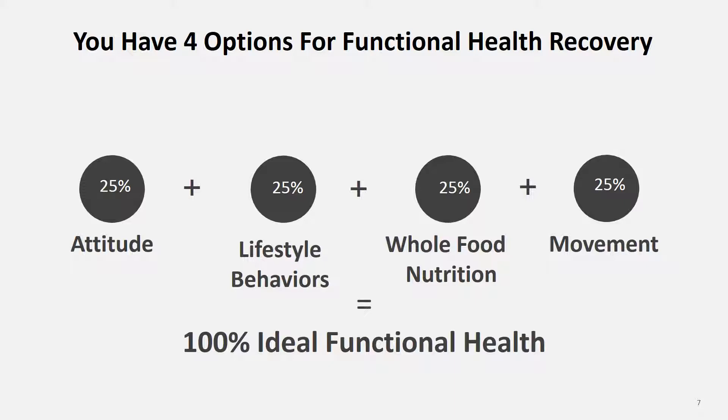So to sum it up: if you have a good attitude, you're having good lifestyle behaviors, you're eating whole food nutrition, and you're moving as much as you can every day, you have all four options — or 100% of your functional health recovery potential — sitting in front of you. Consider all four of these options in every area of your life and every one of these 12 different steps we're going to go through. Because if you do that, then your potential to heal is unlimited.